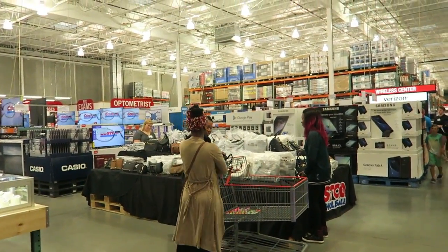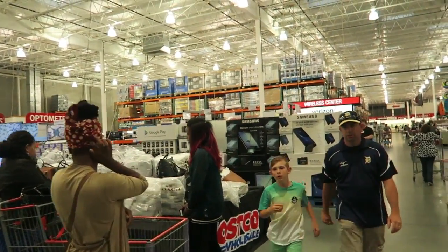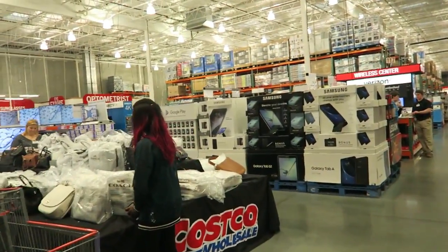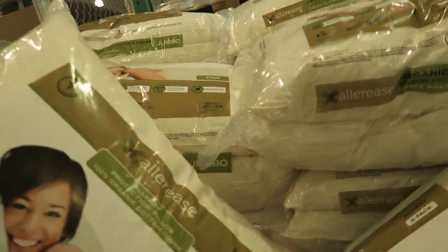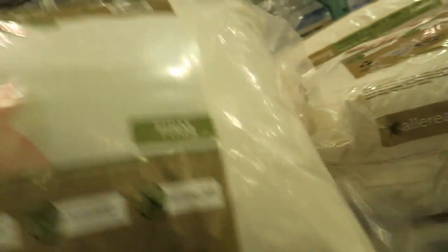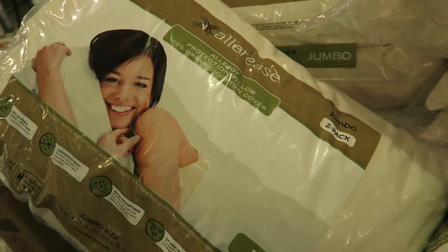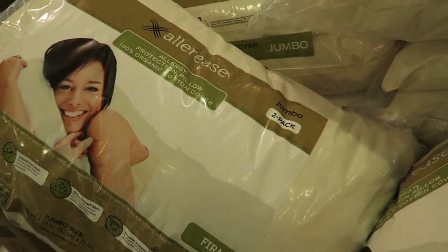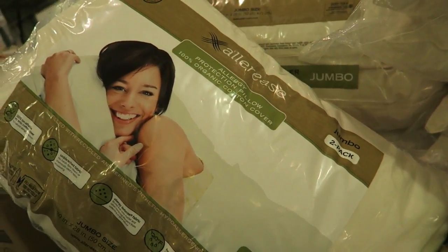Costco is selling designer handbags again — Coach, Michael Kors. I guess that's a good deal, though I never would have thought to come to Costco for a designer handbag. Here are the pillows from the flyer, $3 off at $9.99 for two. I have been on the craziest hunt for a pillow — please leave recommendations in the comments. I still love our mattress, just looking for the perfect pillow.